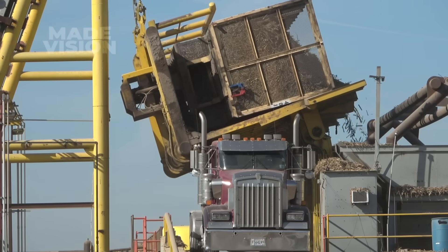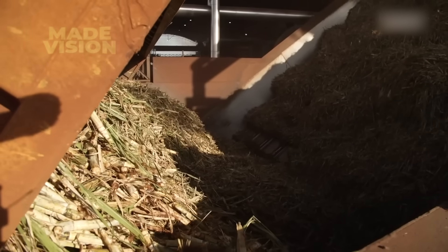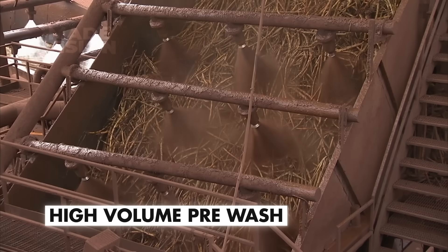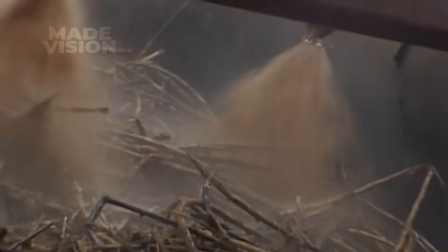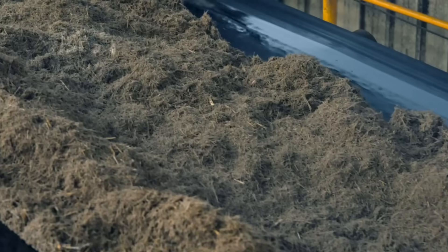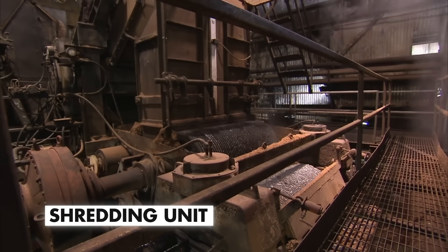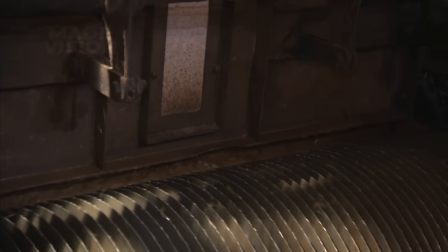Now at the mill, each 20-ton bin of cane billets is tipped onto a receiving belt that moves them beneath a high-volume pre-wash, knocking off stones, clumps of dirt, and stray leaves. To unlock as much sucrose as possible, the billets first enter a shredding unit, where large spinning serrated blades tear the cane into shredded fragments, creating far more surface area for extraction.